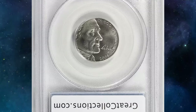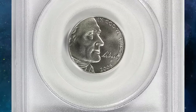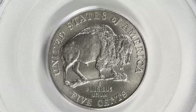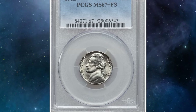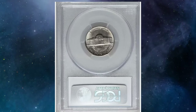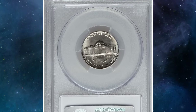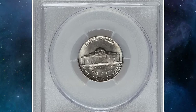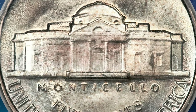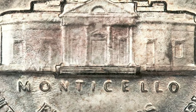This exceptional piece fetched an impressive $5,486.62 at Great Collections Auction. Moving on to this 1962 Jefferson Nickel graded MS67 Plus with Full Steps. For those who just started collecting US coins, Full Steps is a designation denoting a sharp strike of the steps on the Monticello building, the main design of the reverse side.